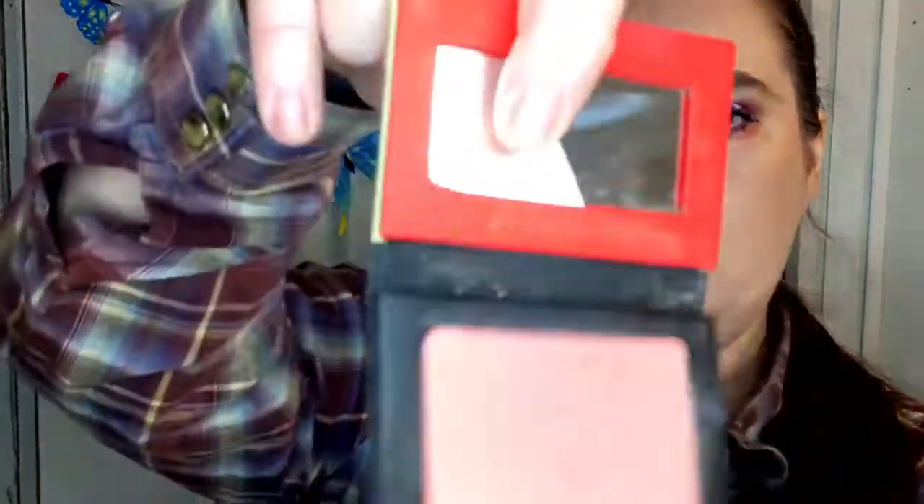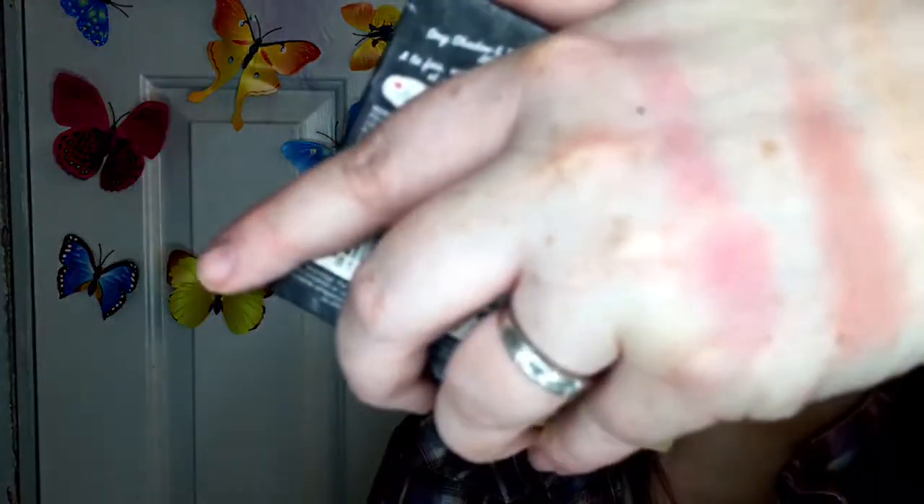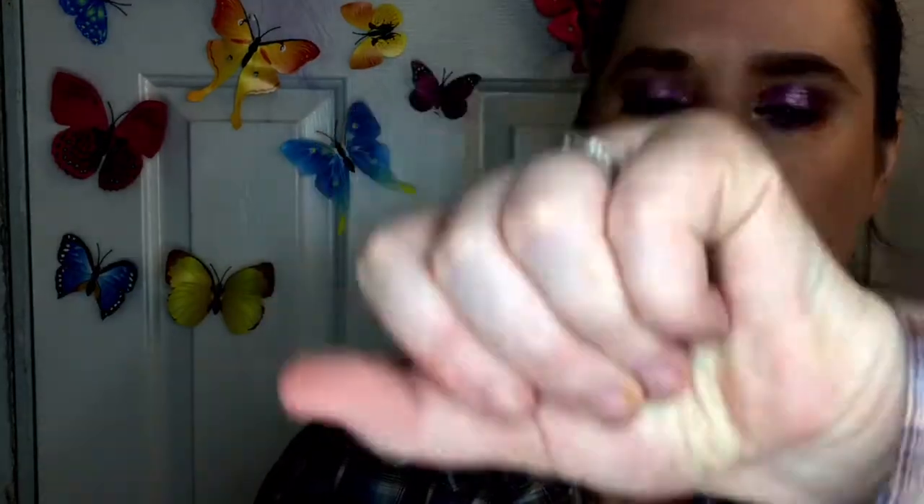Another blush I've been loving this summer is The Balm Hot Mama. The packaging has a little tiny mirror inside and it has a little shimmer to it — it's just beautiful. I use it as a blush topper over the Too Faced blush, and the two together are just gorgeous.